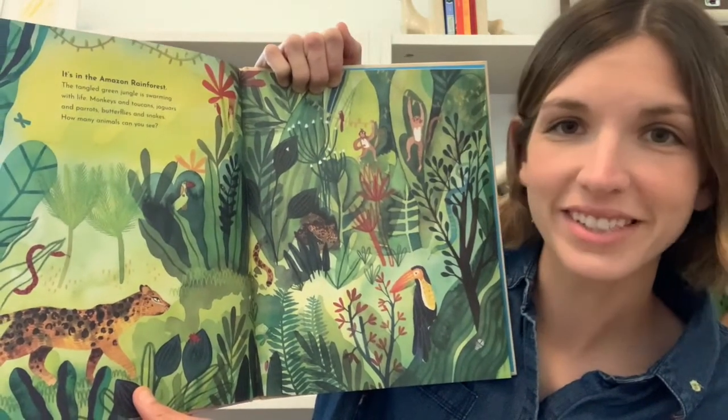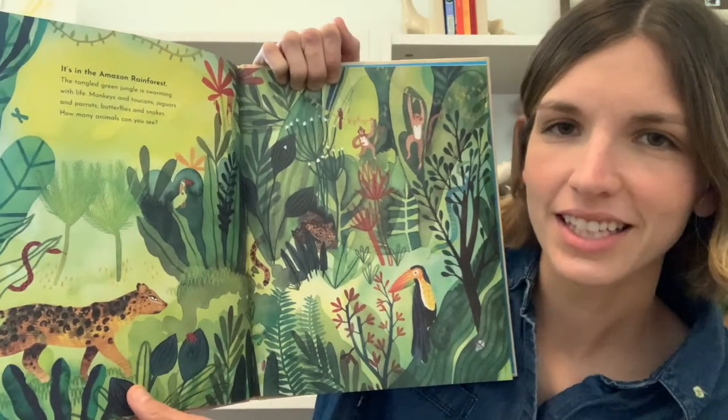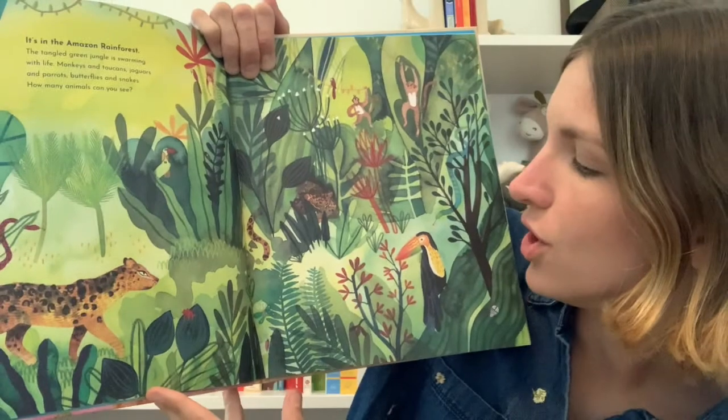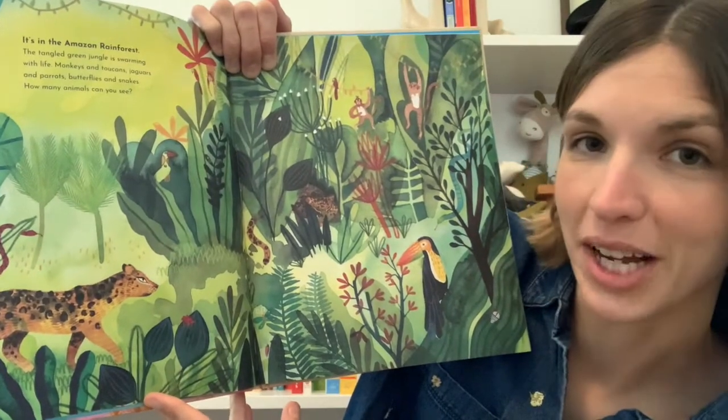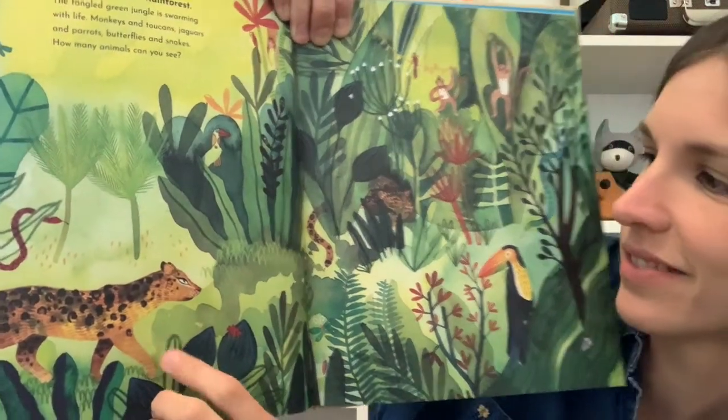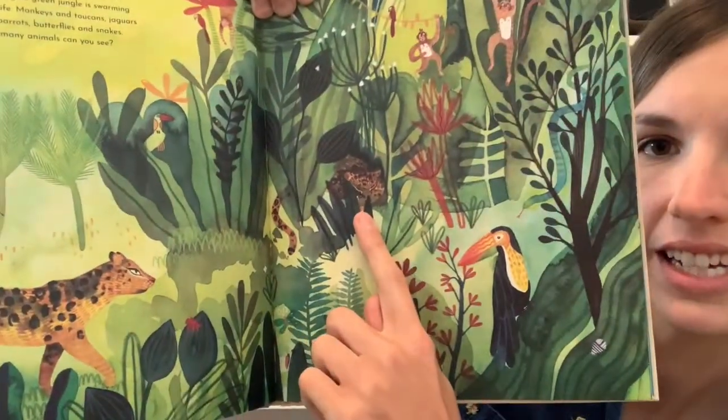How many animals can you see? Let's see who we can find on this page in the Amazon rainforest. Do you see the jaguars? I see one here and another one hiding here.